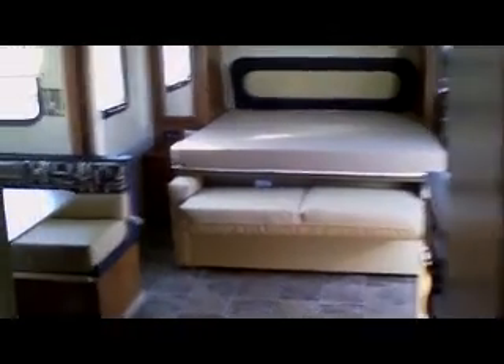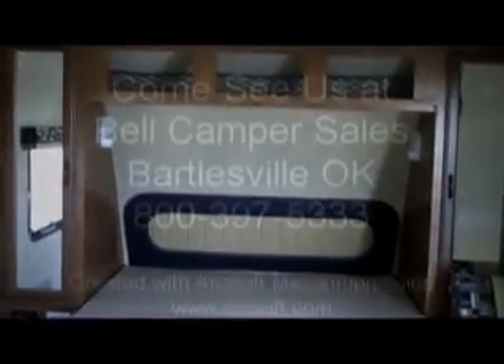Looking into the living area of the MXT — come and see us at Bell Camper Sales, Bartlesville and Dewey, Highway 75 North, and ask to see the MXT toy haulers. We have a whole line of them from KZ RV, a 50-year-old company building in Shipshewana, Indiana, sold here for about 30 years in Bartlesville and Dewey, Oklahoma, Highway 75 North.